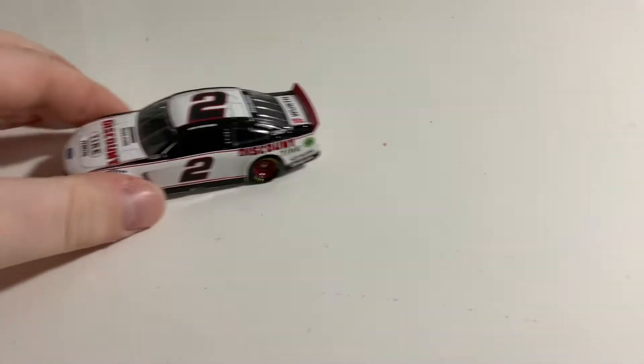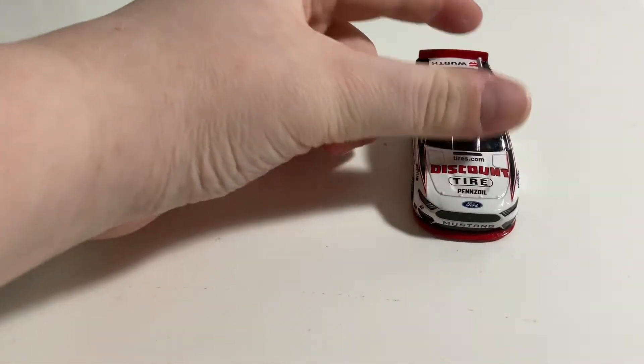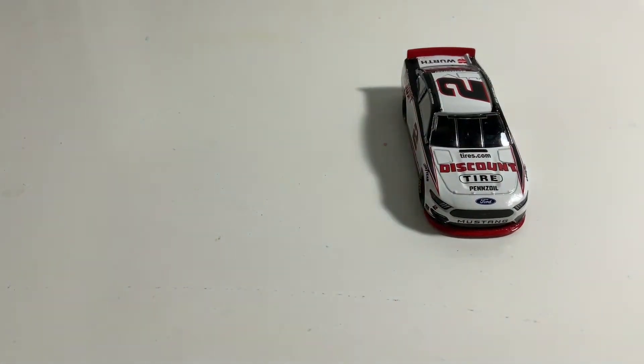This is an awesome diecast that I received in my haul from Pyramid Racing Collectibles. I will link that video in the description down below so you guys can go check that out if you want to.